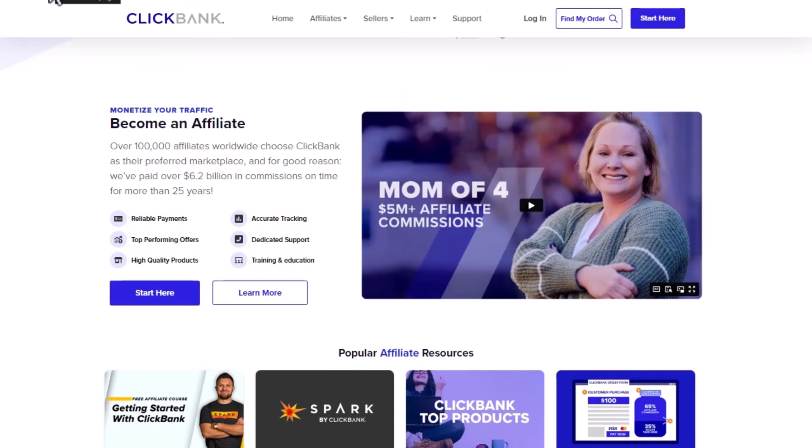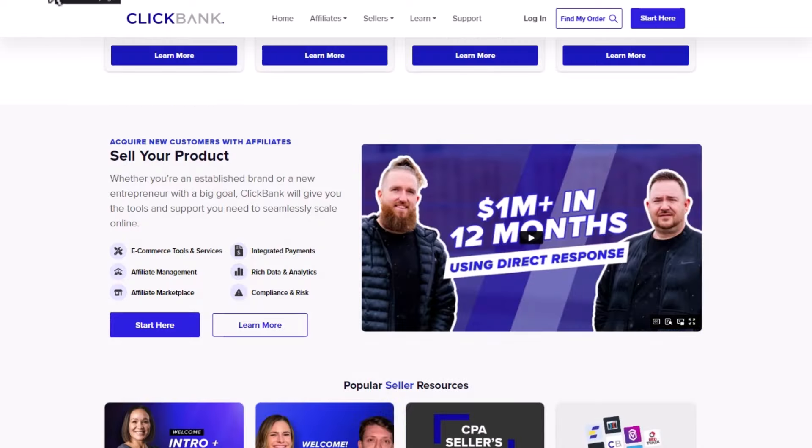Before we dive in, I need to say there's no way for me to guarantee specific income results for anybody else. It really depends on the effort you put into things. What I can guarantee is that what I'm about to show you is easy enough for even a complete beginner to follow, and you'll have everything you need to start making money online by the end of this video. Now let's get started.